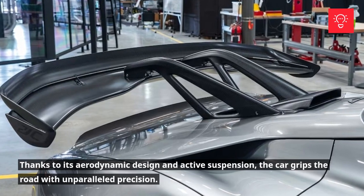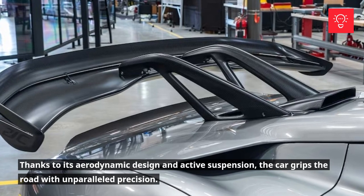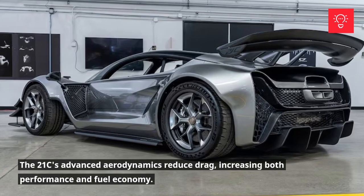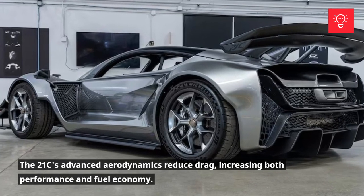Thanks to its aerodynamic design and active suspension, the car grips the road with unparalleled precision. The 21C's advanced aerodynamics reduce drag, increasing both performance and fuel economy.